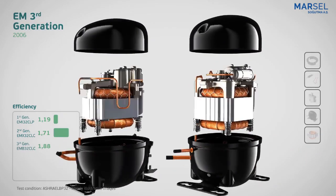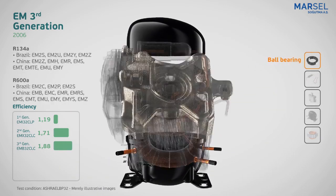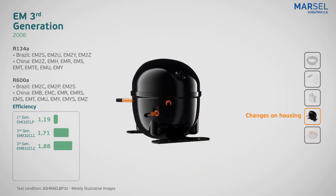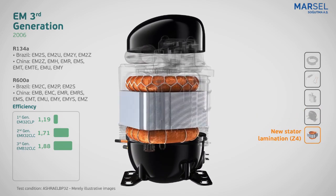The EM third generation was launched in 2006 and brought new advances to the family. The ball bearing, the discharge volume in the discharge tube, the new manifold, and changes on the housing resulted in 10% more efficiency, improved starting and stalling, as well as reduction in vibration, respectively.